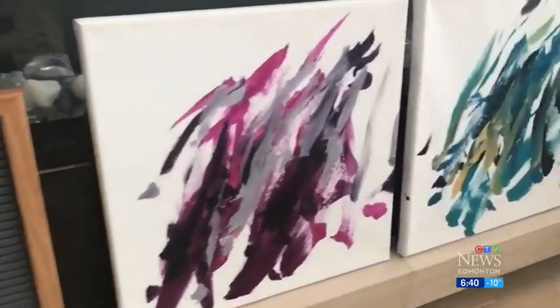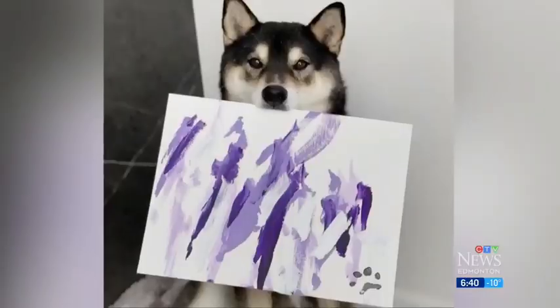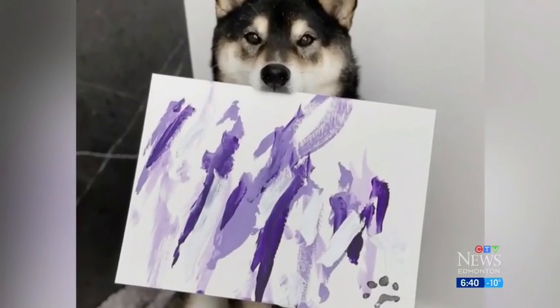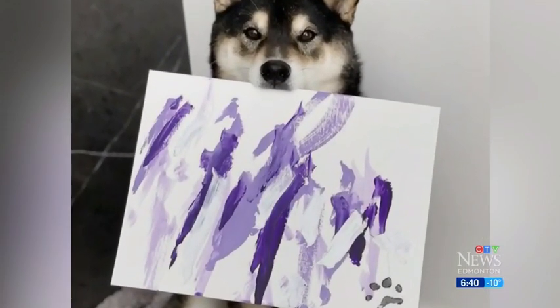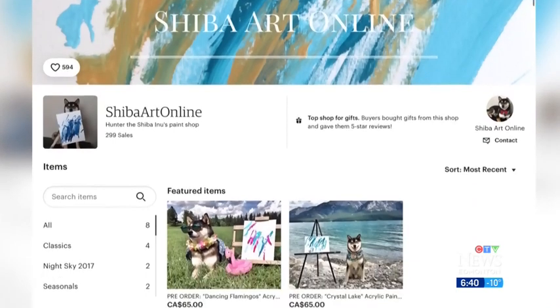This is a really good way for him to channel his energy, and you can see it afterwards. There's a product afterwards that you can see — that's where his energy went to. And soon, the works of art were selling to interested buyers around the world.